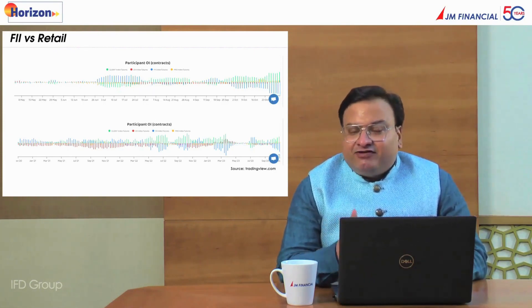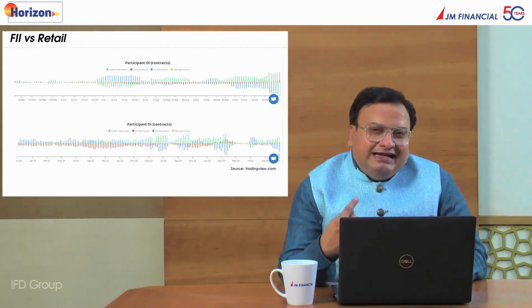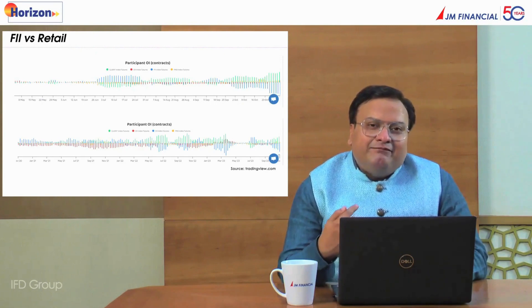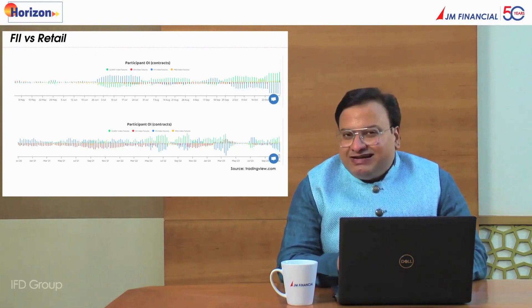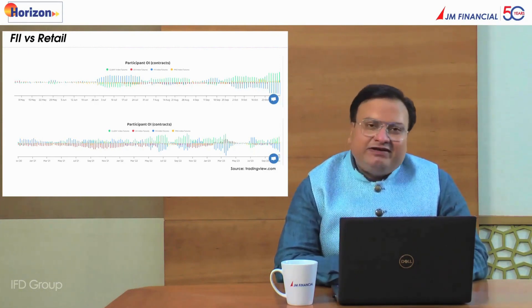In terms of Nifty, 19,470 is a crucial Fibonacci level above which we expect further short covering by bears, which are FIIs. Once 19,850 is taken out, we would strongly agree that markets are completely entering a new bull zone, where Nifty may eventually head towards the target of 21,000. So 19,470 is where bears face a stress test, and 19,850 is where we expect further long addition and more money inflow into equity markets. Short covering can easily take us to 19,000, which is the immediate target for Nifty.